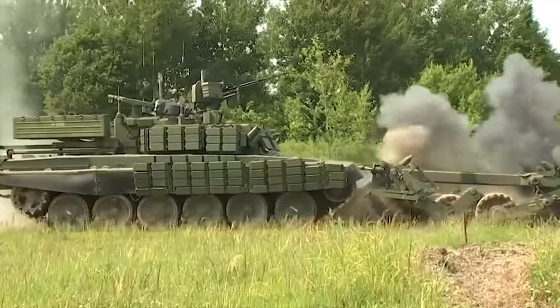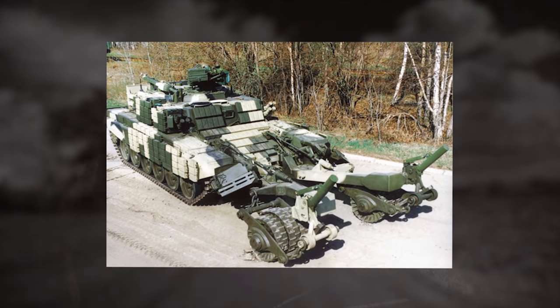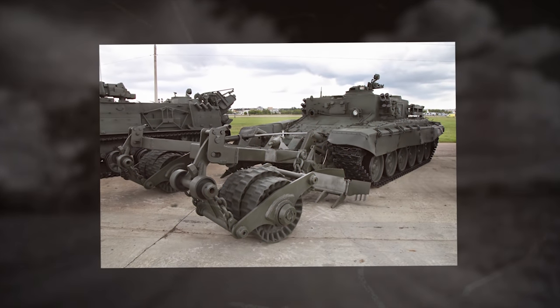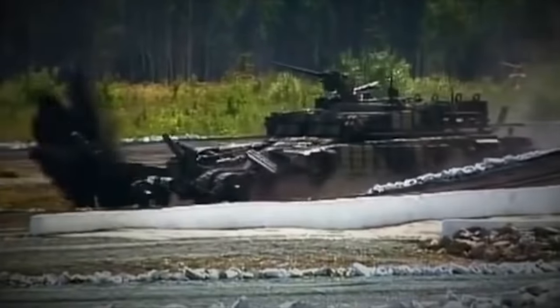The BMR-3M is also fitted with an electromagnetic counter-mine system that detonates magnetically fused mines. The vehicle clears mines fitted with pressure-activated fuses, bottom mines fitted with rod-type fuses, and mines with magnetic proximity fuses. It also plows out mines planted in soil.